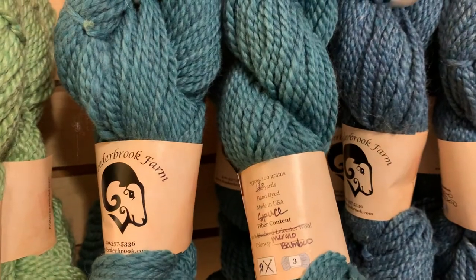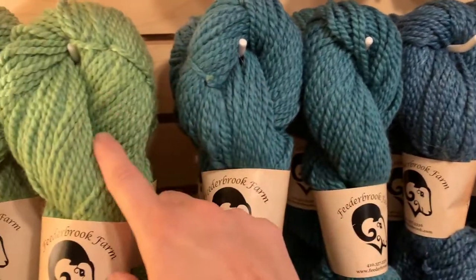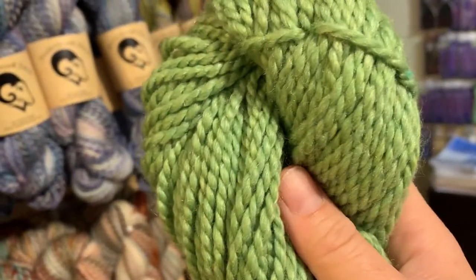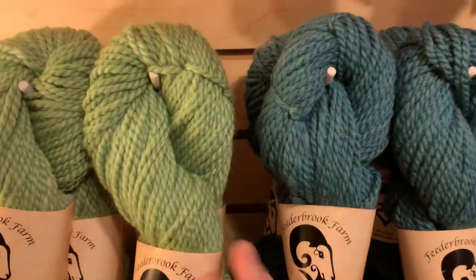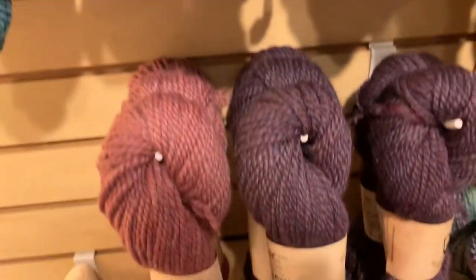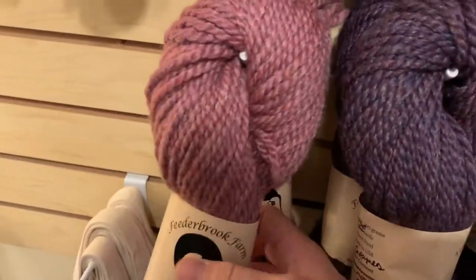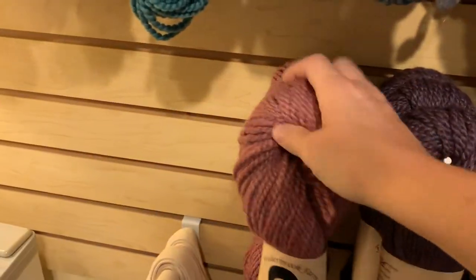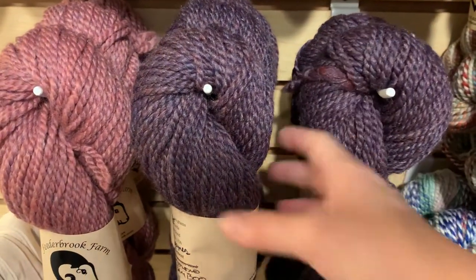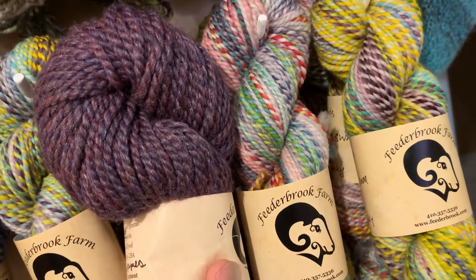For the chunkies we recommend a knitting needle size US 10 to 11, which is 6mm to 8mm. For crocheting we recommend a 6.5mm to 9mm hook. Next to the Teal is Spruce — it's a little greener, while Teal is bluer. Then we have Granny Smith, a heathery green, and below we have Mauve, a pretty dusty rose color that's a little heathered and very shiny.